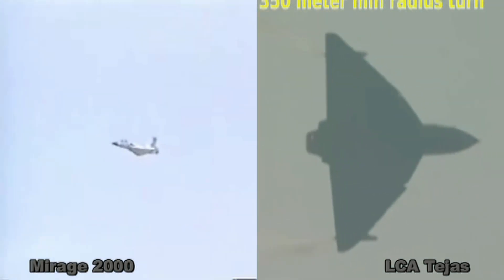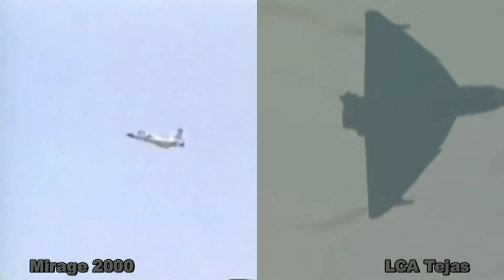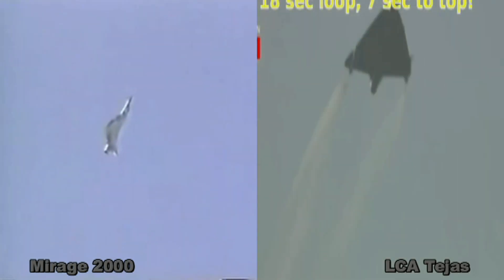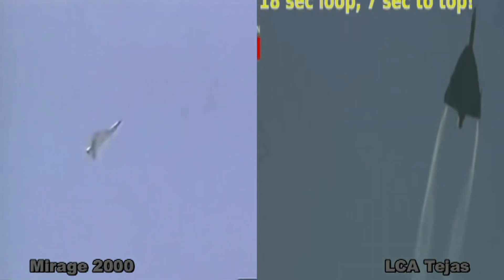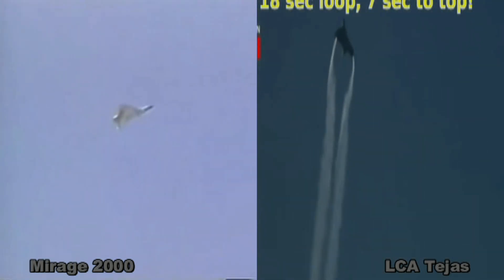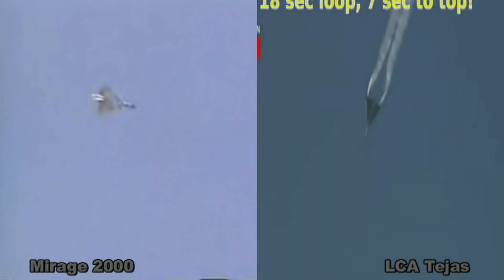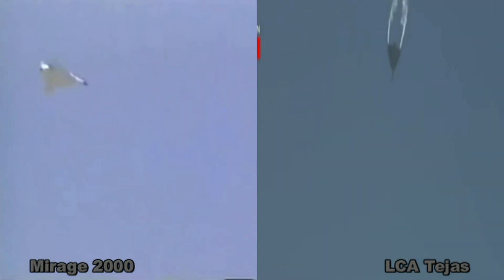As for delta wing resemblance, Mirage 2000 is based on a pure delta design while Tejas has a compound delta, sometimes referred to as a cranked delta due to the crank visible from an angle. Tejas sports an all-digital fly-by-wire control system while Mirage 2000 makes use of an analog fly-by-wire control system.